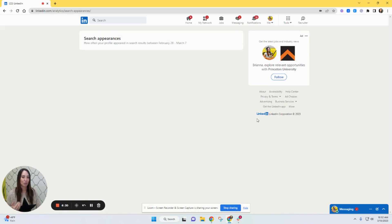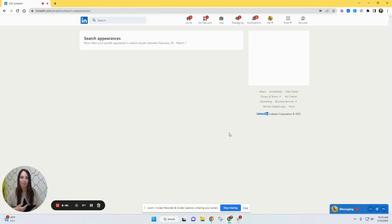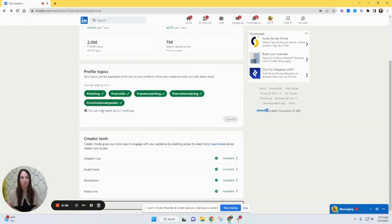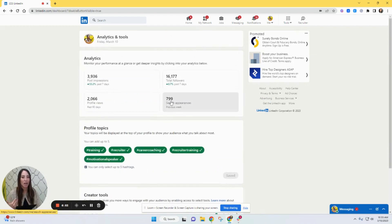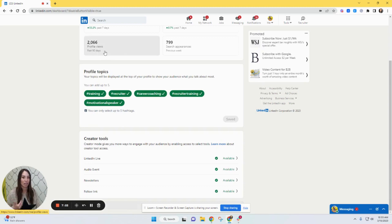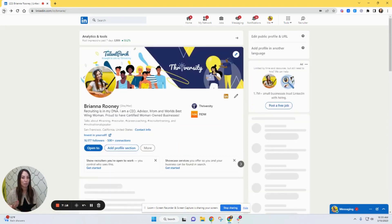Here we have search appearances, which is really important. It shows how often you appear in searches and what you were found for. The search appearances section actually shows how powerful your profile is for certain keywords — really important for understanding if your profile is optimized correctly.